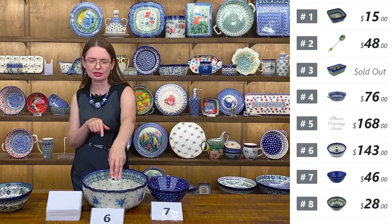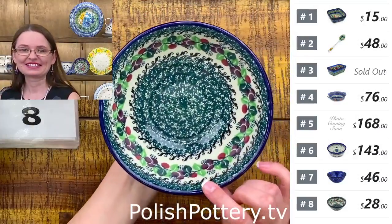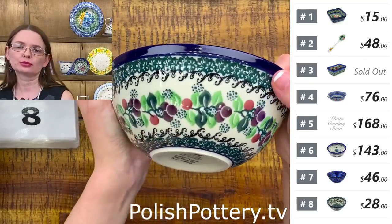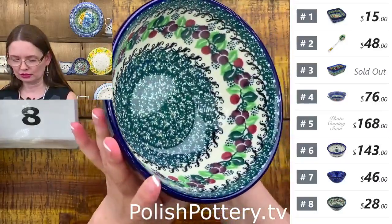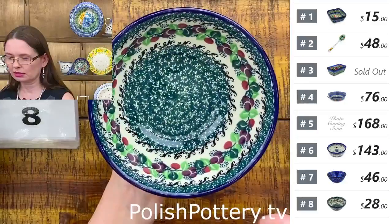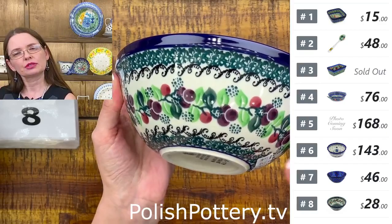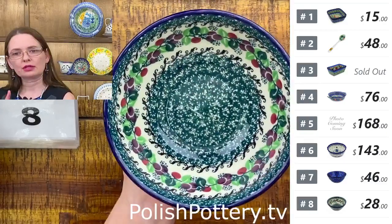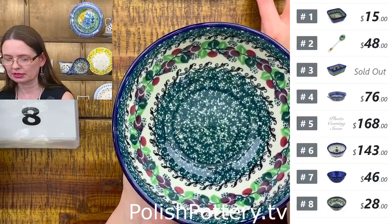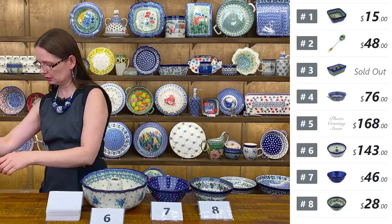Number eight is a standard pattern — more affordable at $28 tonight. Beautiful colorful berries, Agnieszka Damian design from Ceramika Artystyczna. Number eight, $28 tonight, $56 regular price. It's nicely painted — the pattern is very busy so it doesn't leave a lot of empty spaces. A nice big cereal bowl.